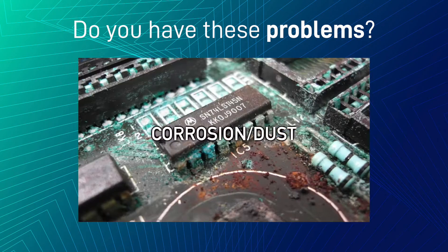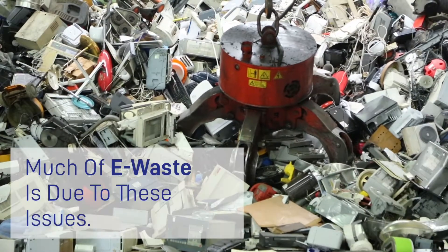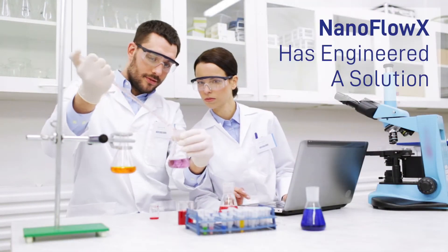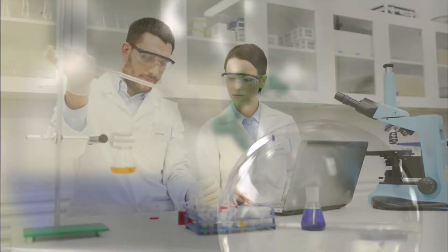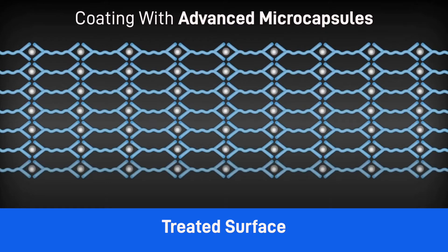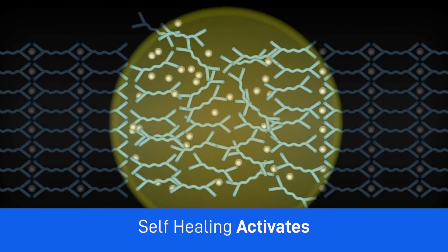Do you have these problems? Much of e-waste is due to these issues. Nanoflow X has engineered a solution: advanced nano coatings integrated with advanced microcapsules that, when corrosion strikes, activate self-healing properties.